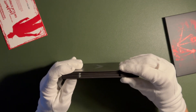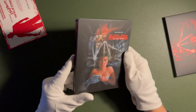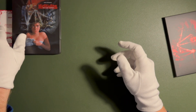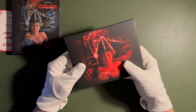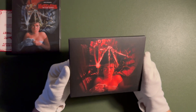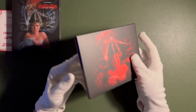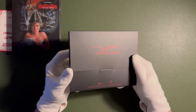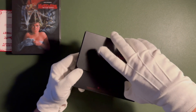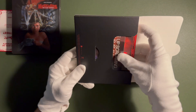Somehow I feel like I'm being spoiled by Paramount Pictures doing new artwork on the discs. So let's put it in here. And then we actually have the envelope. The envelope is a matte finish as well and features the image from the original poster. On the back, we're not getting much of anything — just the title of the film.